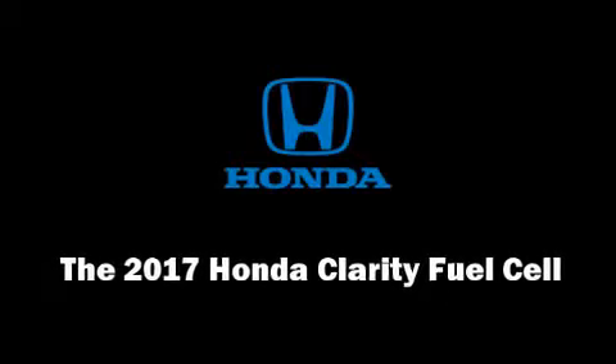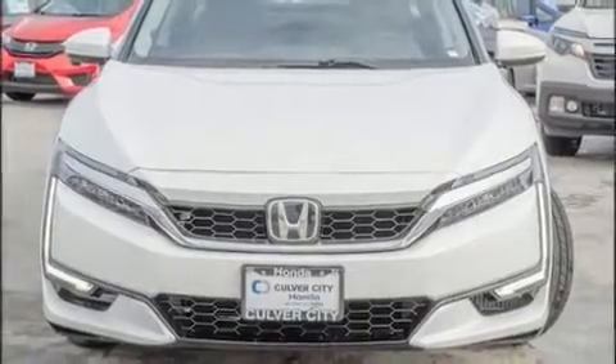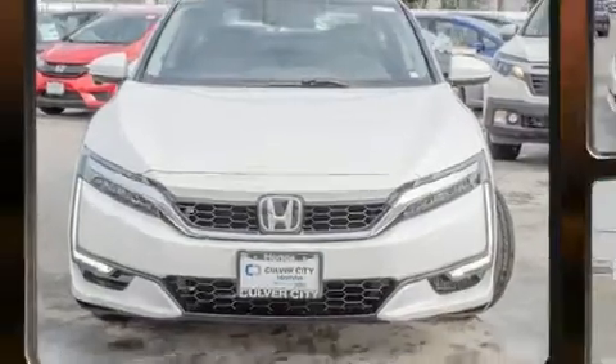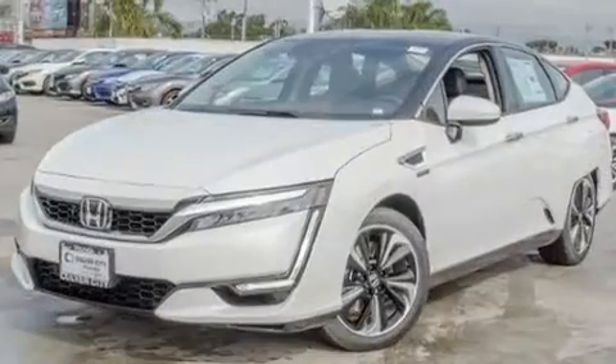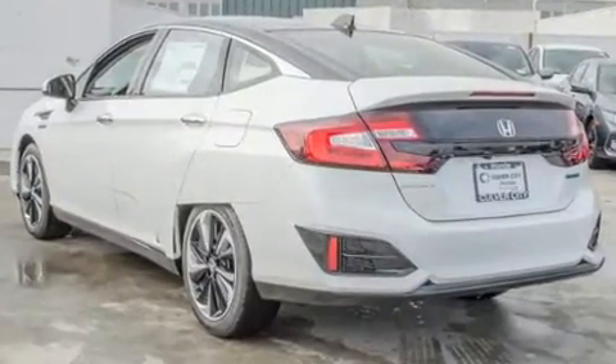This four-door, five-passenger sedan will allow you to take command of the road with confidence. All of the premium features expected of a Honda are offered, including heated seats, lane departure warning, and air conditioning.